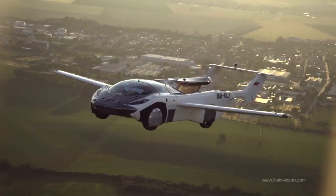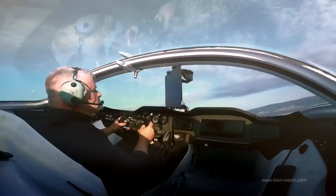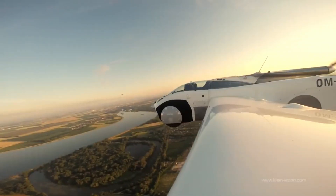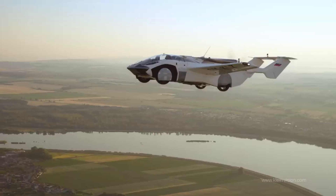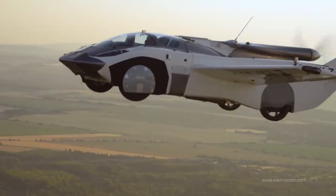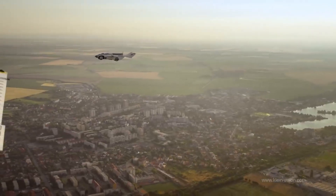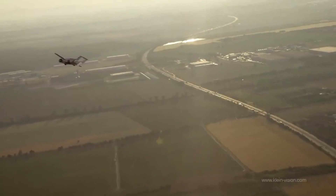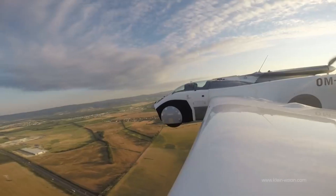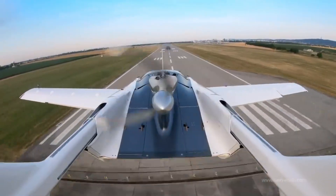It is powered by a BMW engine that is 1.6 liters in capacity and produces 104 kilowatts of power. After a run of approximately 300 meters, the prototype takes off at a speed of approximately 120 kilometers per hour. It is approximated to have a range of 1,000 kilometers and a cruise speed of 170 kilometers per hour. Over the course of approximately 2 minutes and 15 seconds, the transition from automobile to airplane takes place.